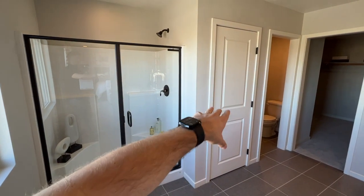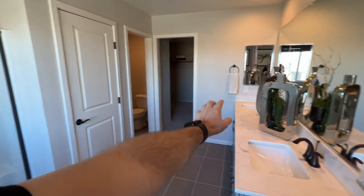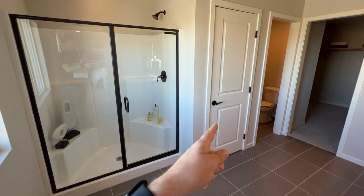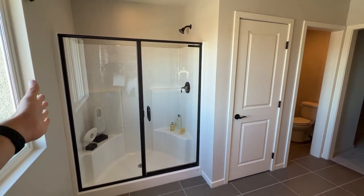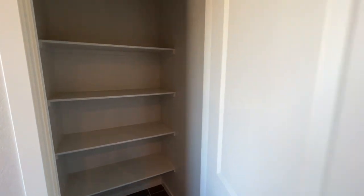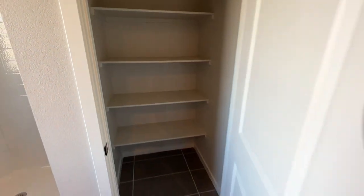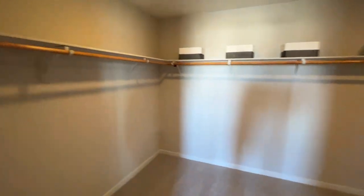The master bath includes a tub, stand-up shower, water closet, master closet, and two sinks. You can option to get a walk-in shower using the linen closet space, or even a super shower — one big shower running the full width — with culture marble or tile. You also get a huge master closet.